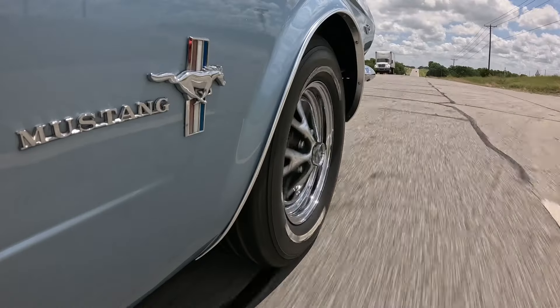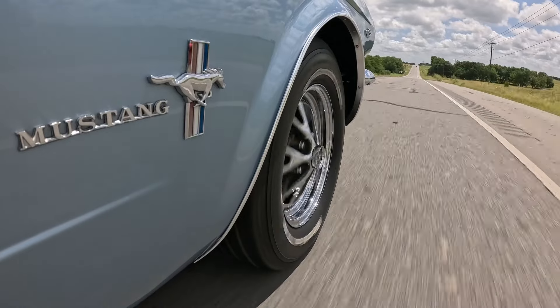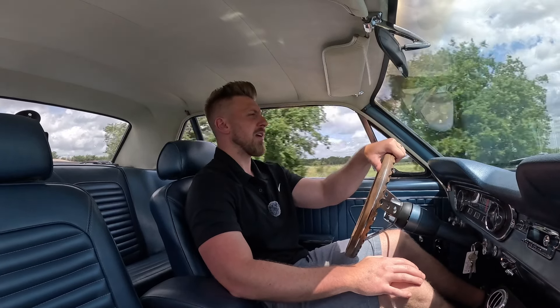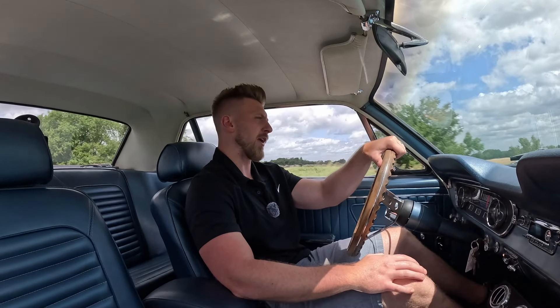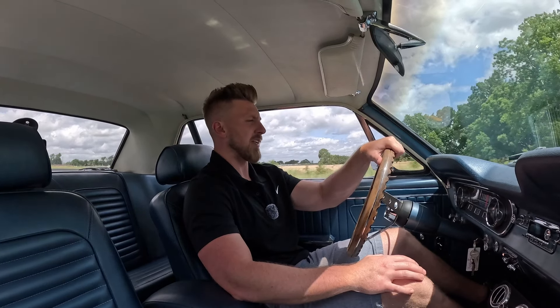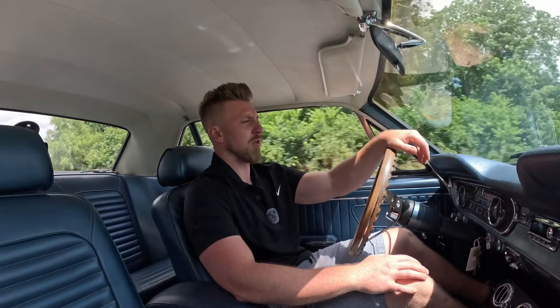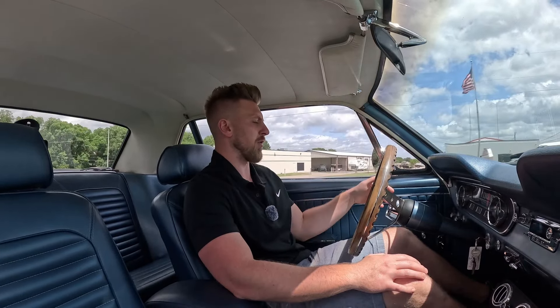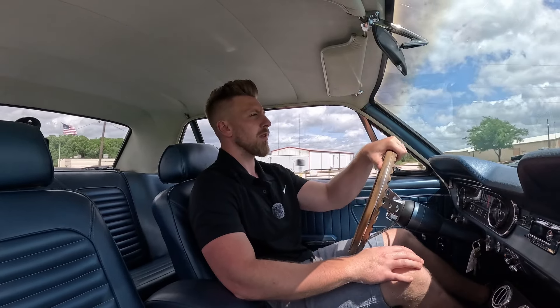The 289 feels nice and strong — plenty of power, no mechanical problems on this one, just a really good driving Mustang. If I was going to do anything mechanically, I would consider doing a power brake conversion on it, because it still is manual discs. This isn't a heavy car at all so it stops well, but putting a power disc conversion on it would be a nice upgrade.